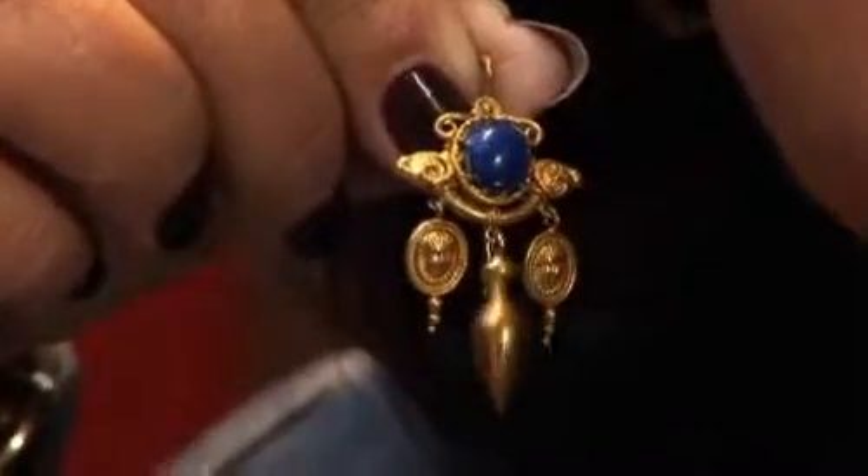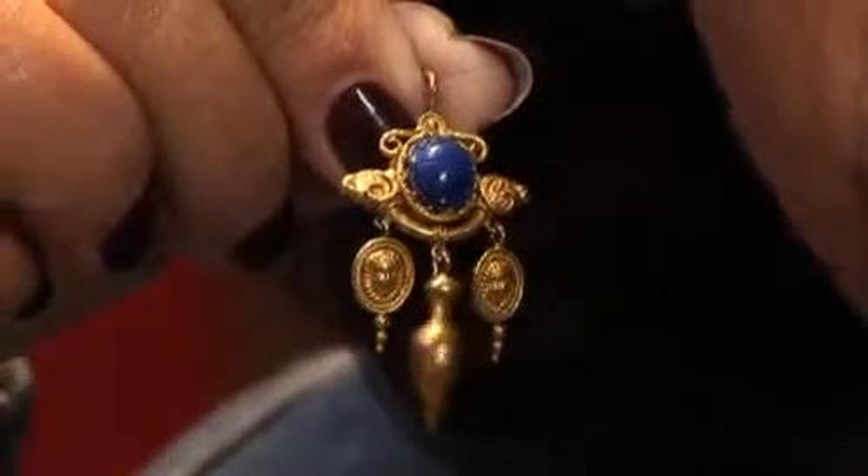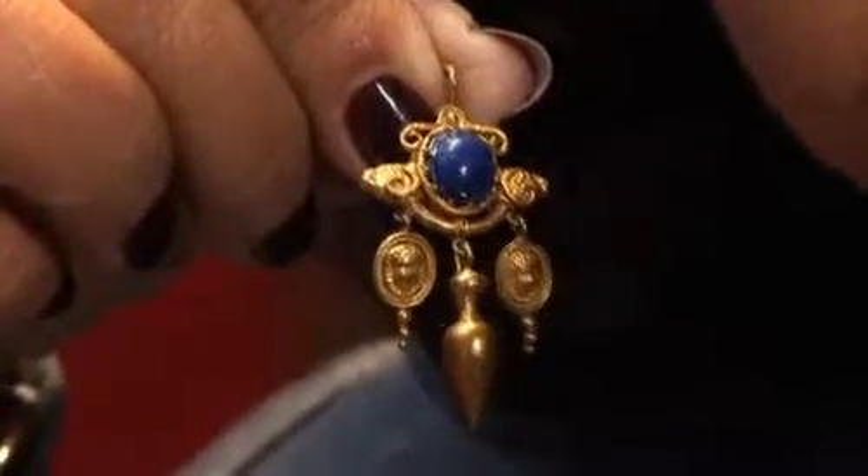Decorative antique earrings are very fashionable today, and a lot of the film stars do come and buy from us because they want to wear something different that nobody else has.